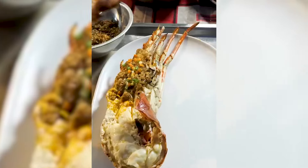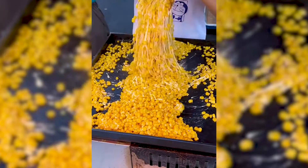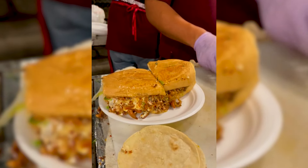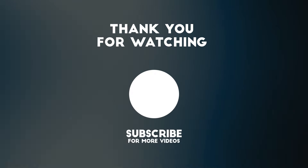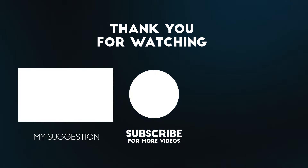Write in the comments how you like today's dishes and recipes. Would you try balut? After such a delicious video I wanted to have something to eat, so I won't keep you waiting. Don't forget to like and subscribe to the channel and press the bell icon so you don't miss new videos.